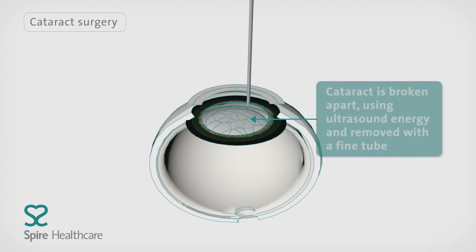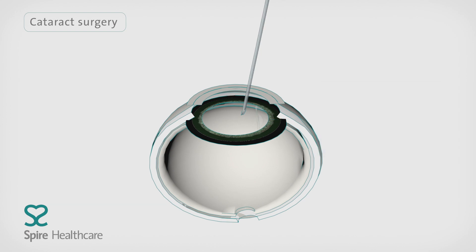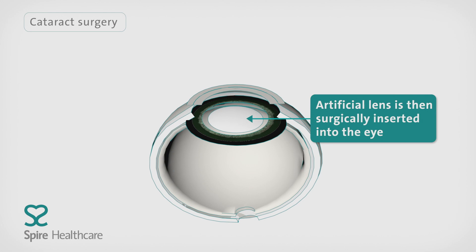This is usually done by ultrasound to break up your lens into small, removable fragments. A new artificial lens is then inserted. This is known as an intraocular lens and is measured for your eye before surgery using a process called biometry. There are different types of intraocular lenses and your consultant will advise which is best for you.